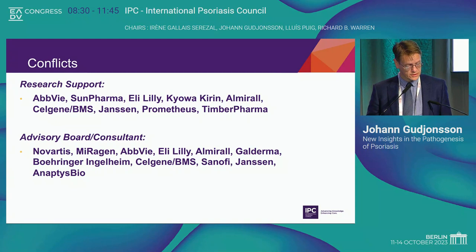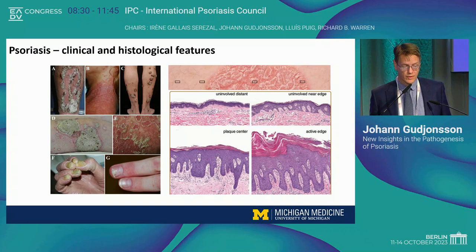I know everybody in this room is very familiar with psoriasis, and you can see some of the clinical photos there on the left on the slide. These are patients that I've seen in the clinic over the years and it gives you an idea how variable and often devastating this disease is. It never ceases to fascinate me how variable the disease is — we call it chronic plaque psoriasis, but it's highly variable in terms of the redness, the scaling, the thickness, and even the appearance.